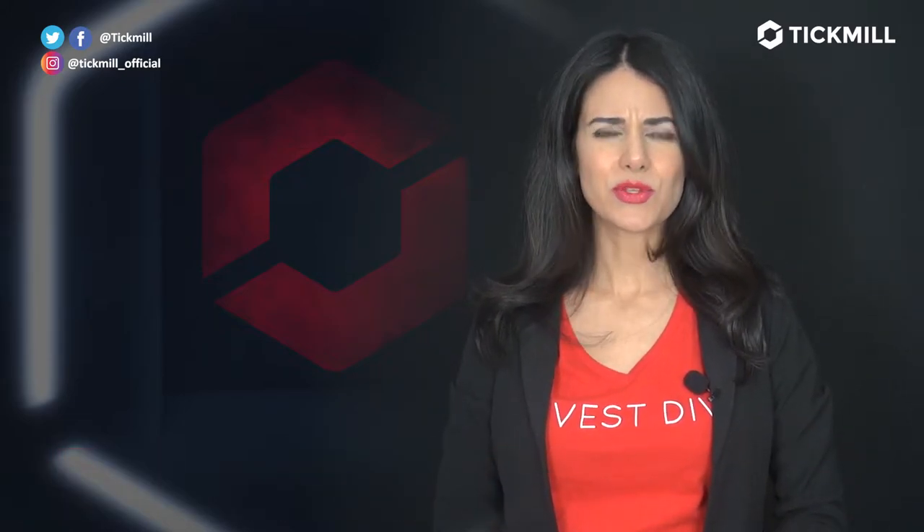Welcome to the Tick Mill Update. I'm Kiana Danielle, the founder of the Invest Diva movement.